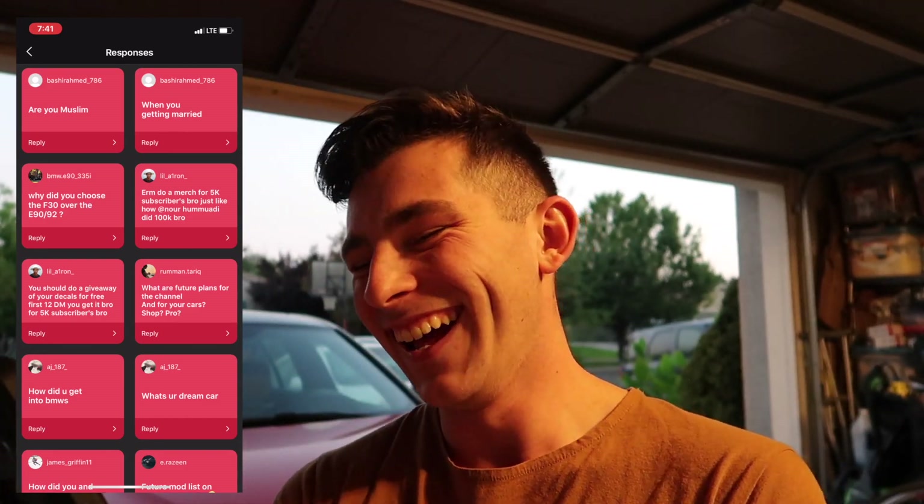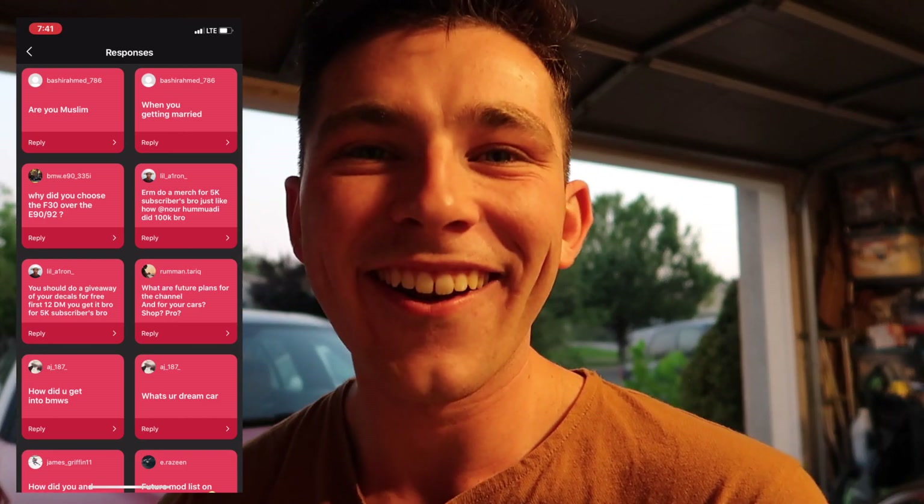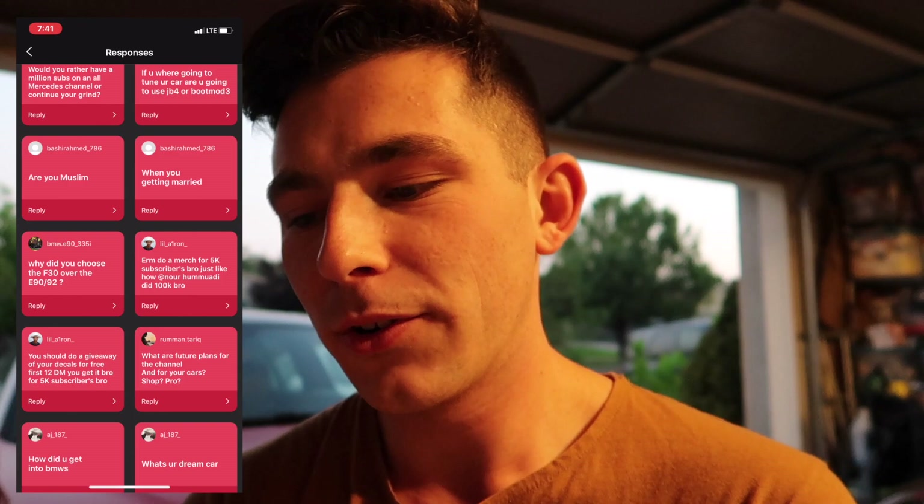When are you getting married? I don't know yet — you guys will probably find out eventually when I do. Are you Muslim? No, I'm not, but Nor is. Who was into BMWs first, you or Nor? Nor was definitely into BMWs first. I remember when the E90 first came out in 2006, he got a model car of it and said 'I will one day get one of these.' We were like nine or ten, and he just kind of pulled me into the BMW mode.